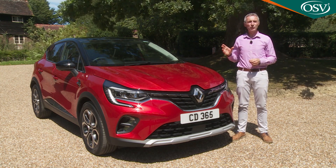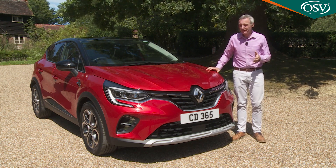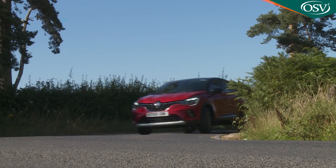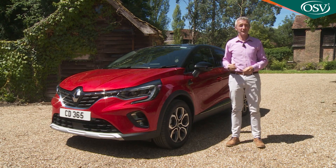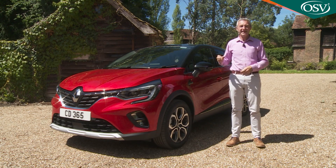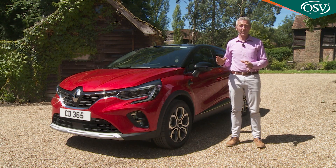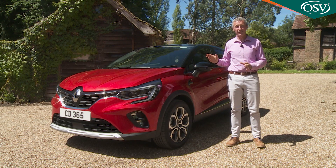Historically in our market the Captur has never sold quite as well as it does in continental Europe, but such is the step forward represented by this Mk2 model that we think there's scope for that to change. True, this Captur faces strong competition from a growing band of very talented rivals, but it's a model you have to consider before buying any one of them. A cleverer crossover — if you really want a car of this kind, then you'll really want to try this.